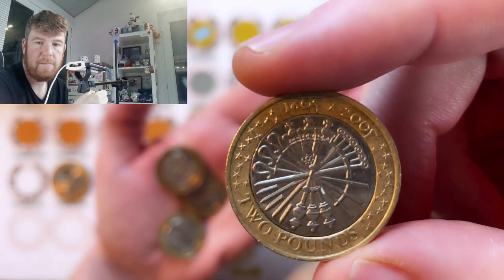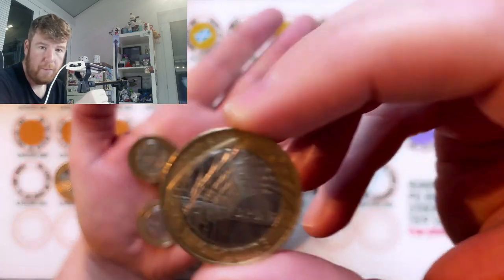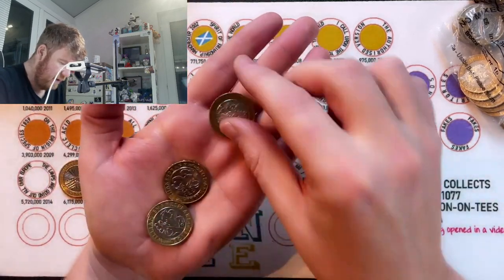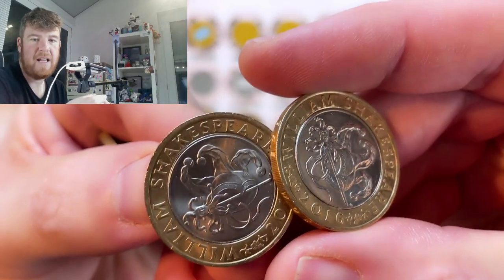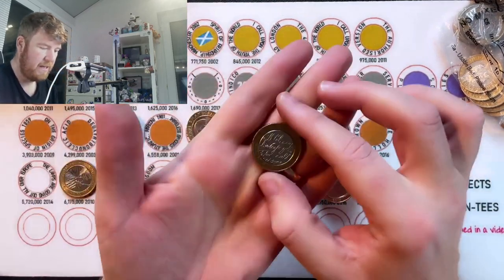We've got the Guy Fawkes coin, came out in 2005. Remember, remember, the 5th of November. The Brunel Arches of 2006 — so many irons in the fire around the outside. We've got two Comedies — that's part of the same set as that Shakespeare skull one. All the world's a stage, £4.3 million.